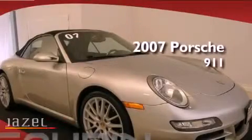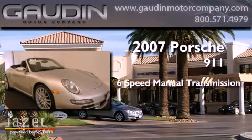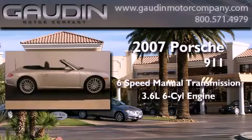This is a certified pre-owned 2007 Porsche 911. This car has a manual transmission and a 3.6-liter six-cylinder boxer engine.